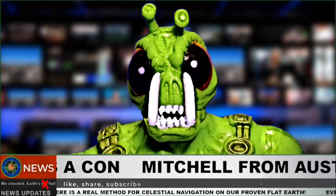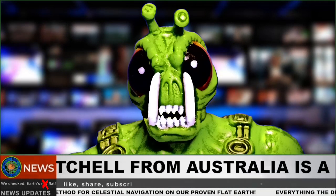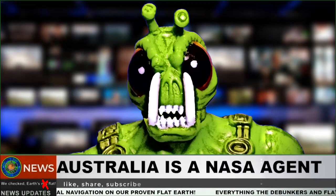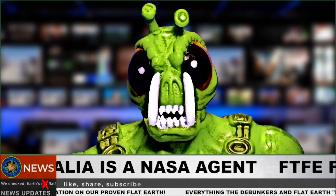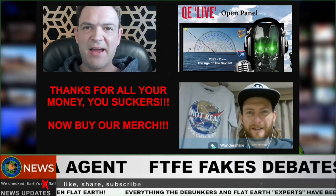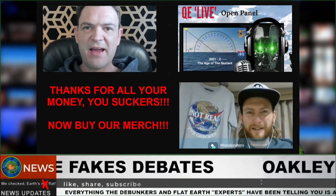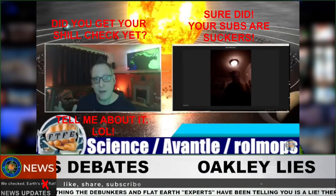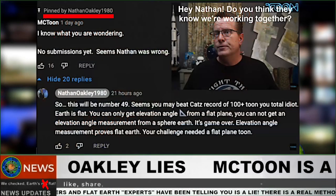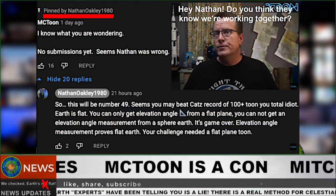What's the real reason behind them running away from these challenges anyway? Is it to make flat earthers look stupid when we all know for a fact the earth is flat? All while these paid agents pretend there's not a testable methodology for celestial navigation on this flat earth? Stop giving these liars — Quantum Eraser, Oakley, Mitchell from Australia, Brian's Logic — your hard earned money. Stop buying into the staged fighting between FTFE and globe agents he pretends to debate. Know that McToon's challenge is a con so that he and Oakley can profit off you and make us true flat earthers look stupid.